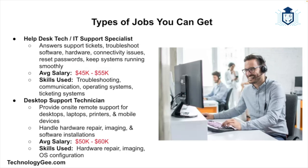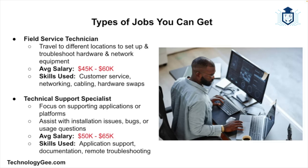Next is Desktop Support Technician, where you'll handle on-site or remote support for desktops, laptops, printers, or mobile devices. It often involves hardware repair, imaging devices, and software installations, with an average salary of about $50,000–$60,000 per year. You may also qualify for a Field Service Technician role, where you travel to different locations like branch offices, client sites, and retail stores to set up and troubleshoot hardware and network equipment. The average salary for this is about $45,000–$60,000 per year.